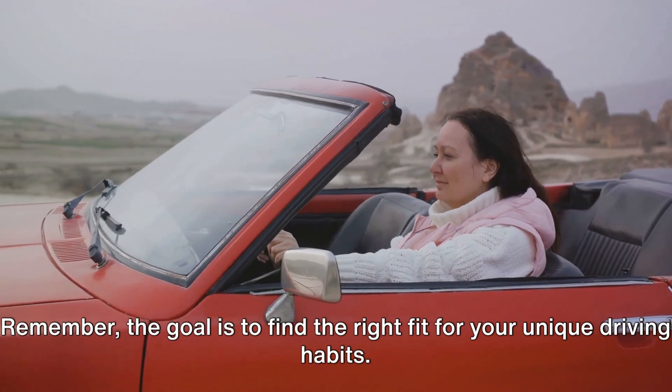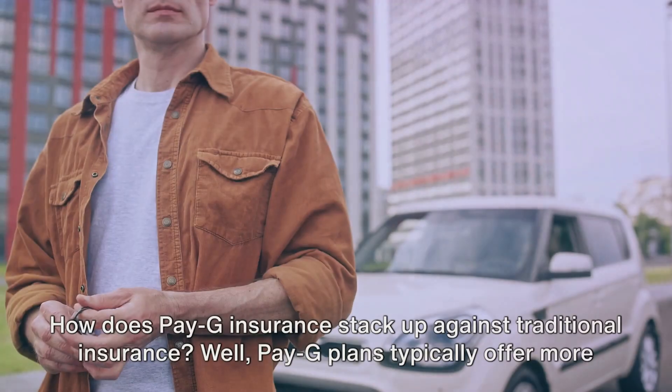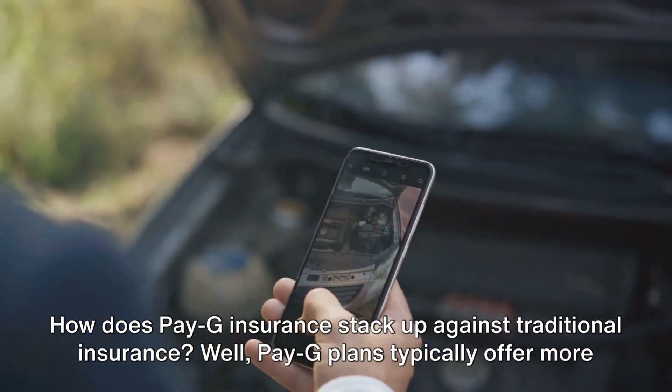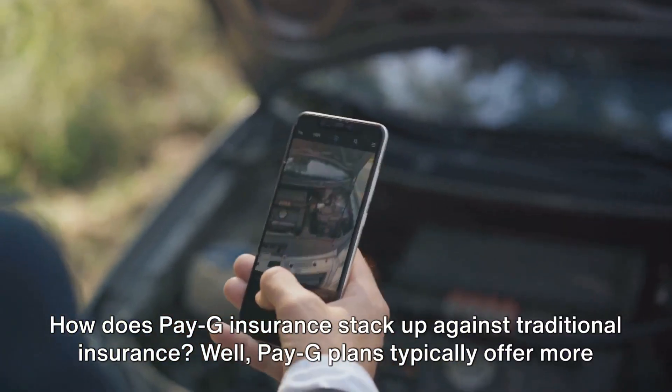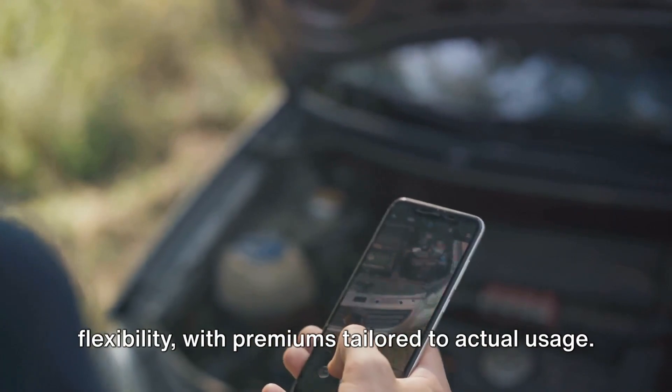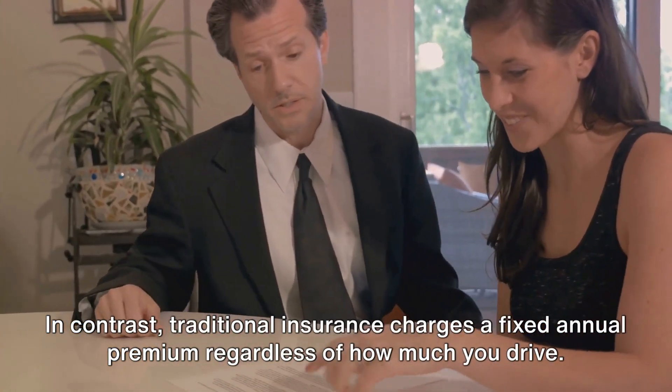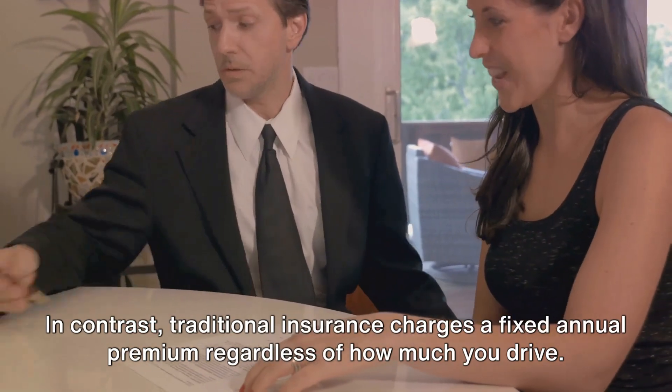Remember, the goal is to find the right fit for your unique driving habits. How does PAG insurance stack up against traditional insurance? PAG plans typically offer more flexibility, with premiums tailored to actual usage. In contrast, traditional insurance charges a fixed annual premium, regardless of how much you drive.